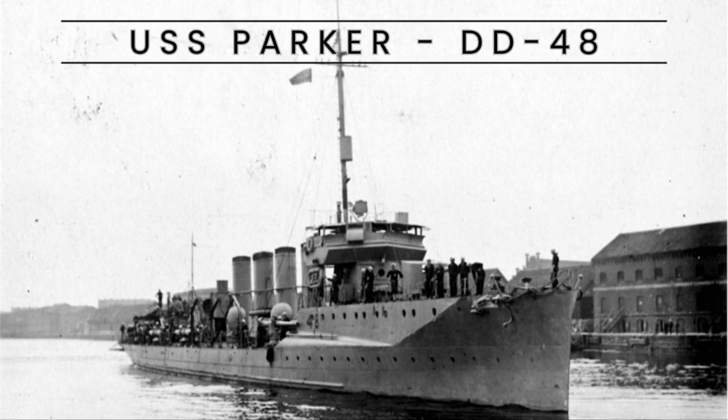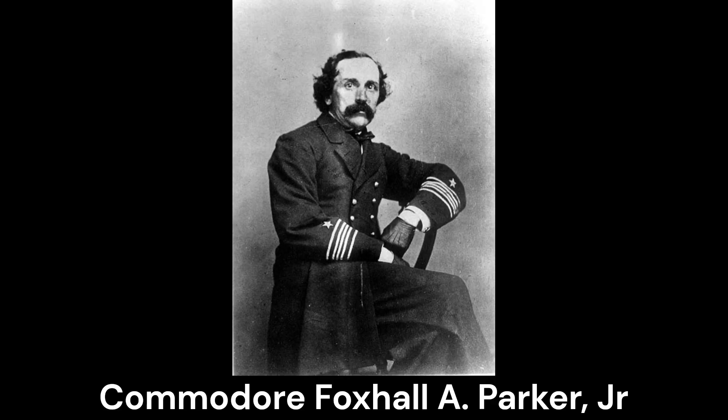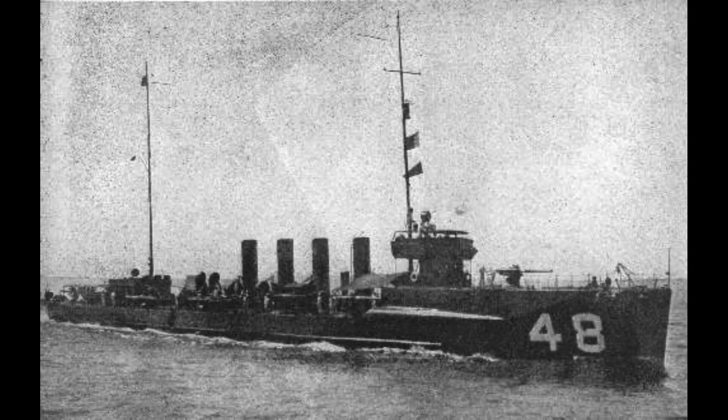USS Parker DD-48 was a destroyer of the Ilwen class, constructed for the United States Navy before World War I. It was named after Foxhall A. Parker, Jr., a U.S. Navy officer with notable service history.